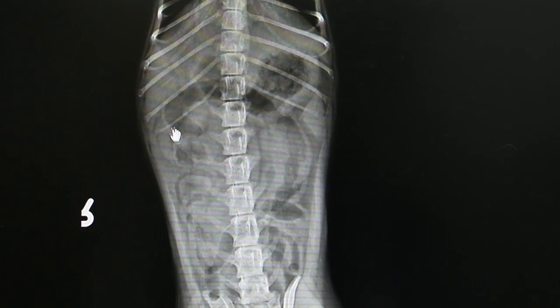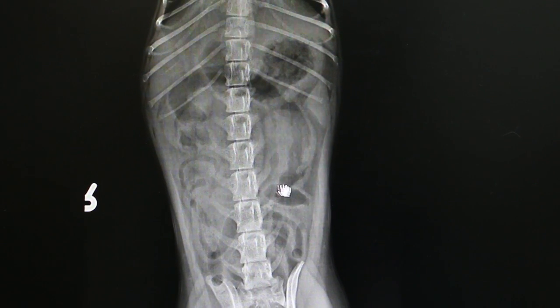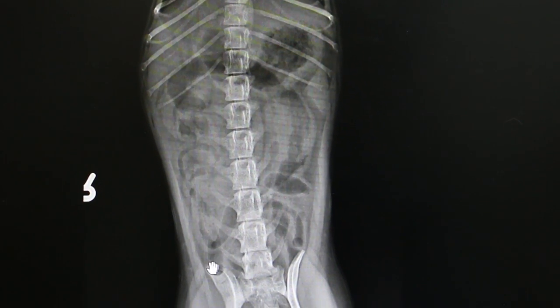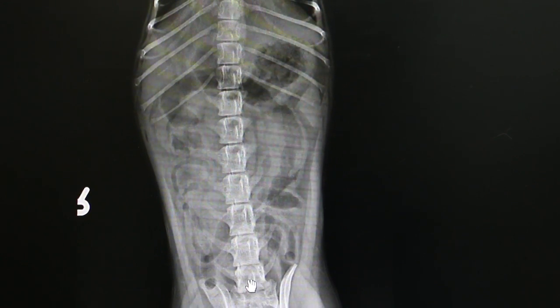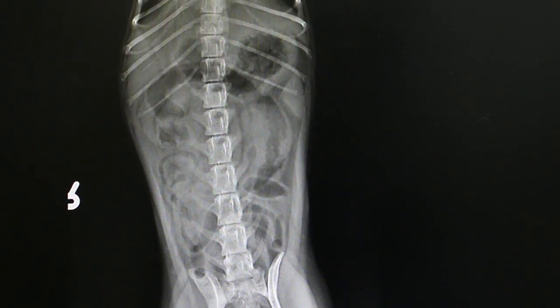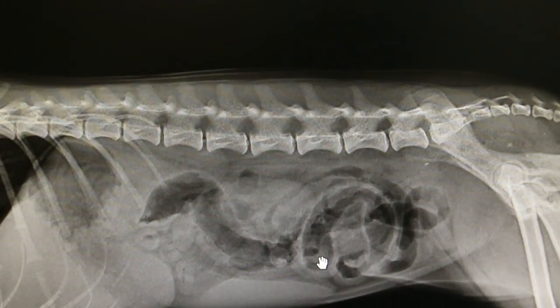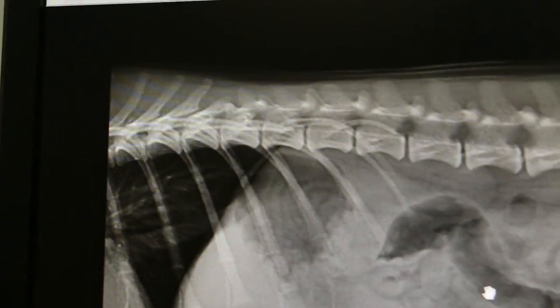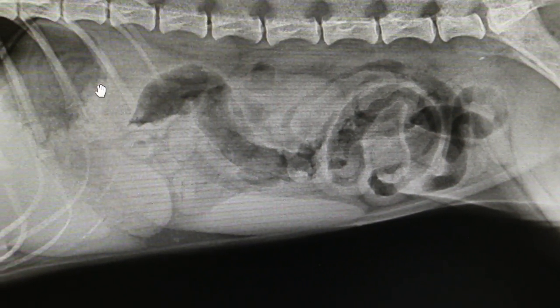I can see the intestines are all full of gas. The whole intestine is inflamed, full of gas, and palpation also confirms this. As you can see, the intestines are full of gas. The stomach is here with some food from earlier.